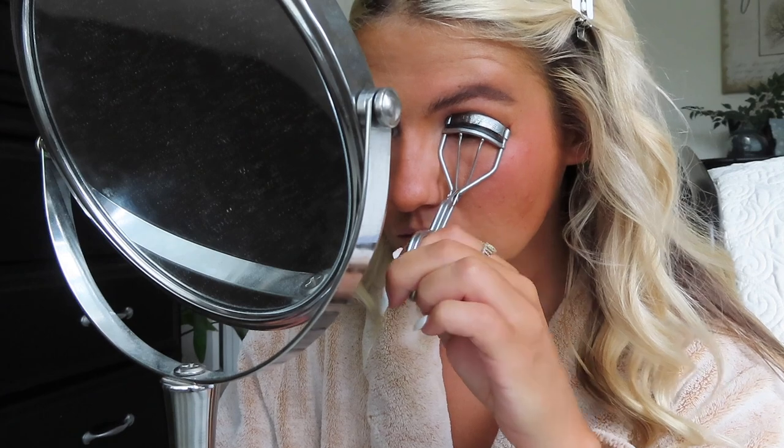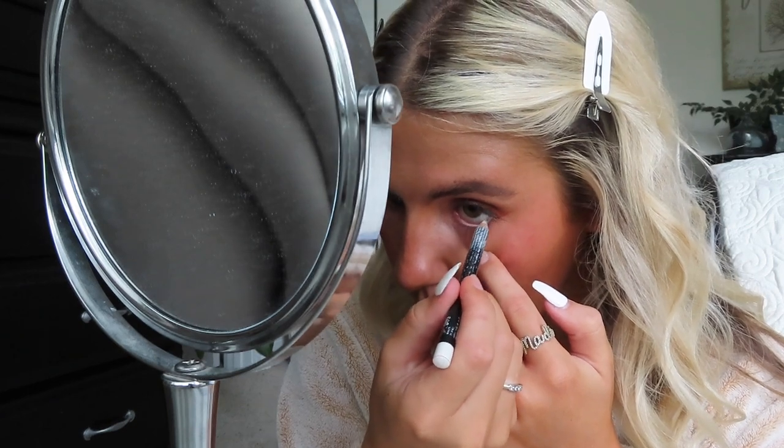Next I'm going to be curling my eyelashes. This is a random eyelash curler from CVS — you want to hold it for like 10 seconds. I have crazy eyelashes: they're long but some stick straight out and some are automatically curled. Does anyone else's eyes water after you curl them? Now I use a white eyeliner pencil and put it on my bottom waterline — it makes your eyes pop so much. If you haven't tried this, definitely try it.